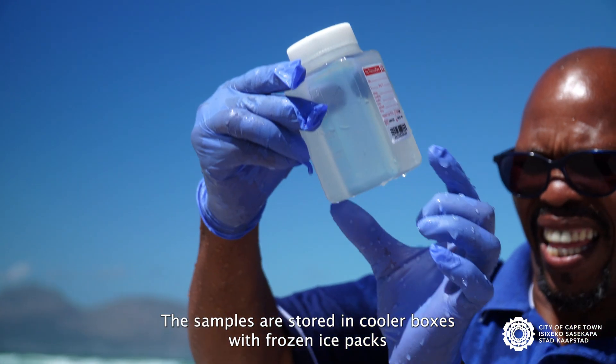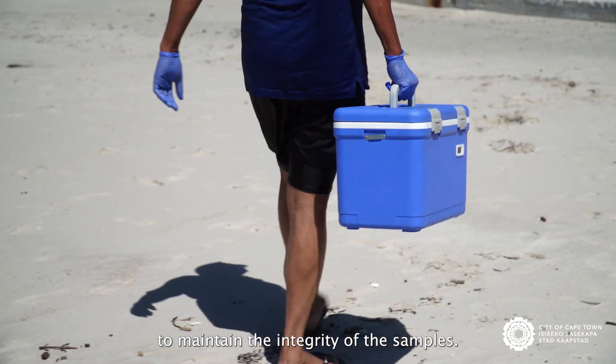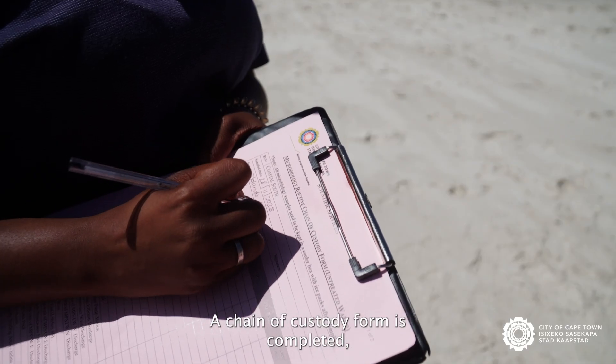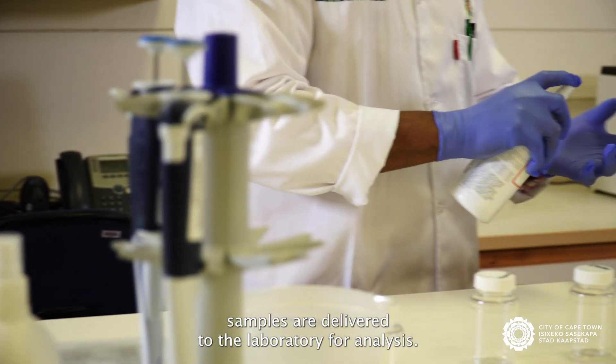Samples are stored in cooler boxes with frozen ice packs and digital temperature displays to maintain the integrity of the samples. The chain of custody form is then completed. Samples are delivered to the lab for analysis.